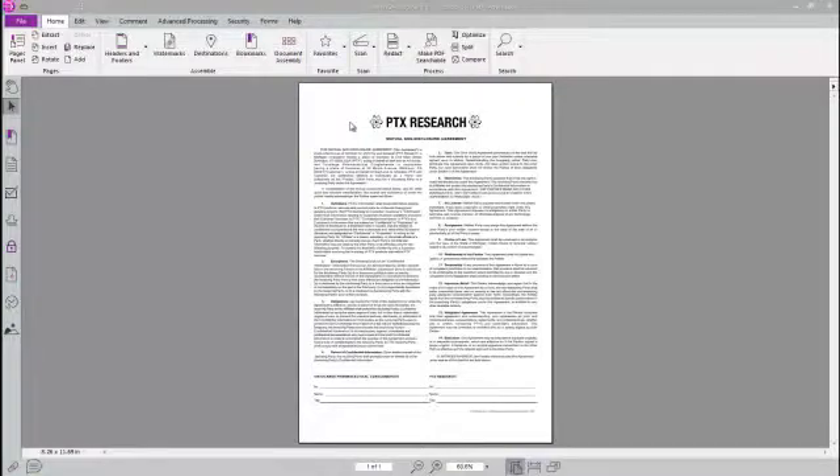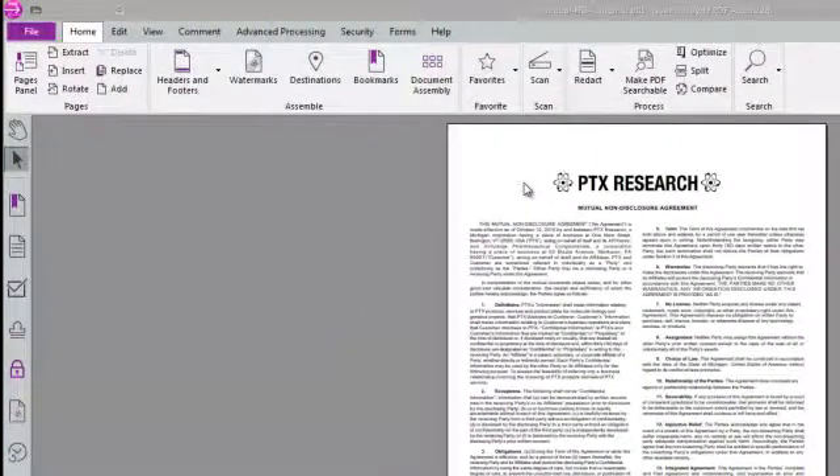Imagine you just received this agreement from a client. You want to make some quick comments. With Dragon Notes speech recognition, you can quickly and accurately capture notes here by speaking instead of typing.